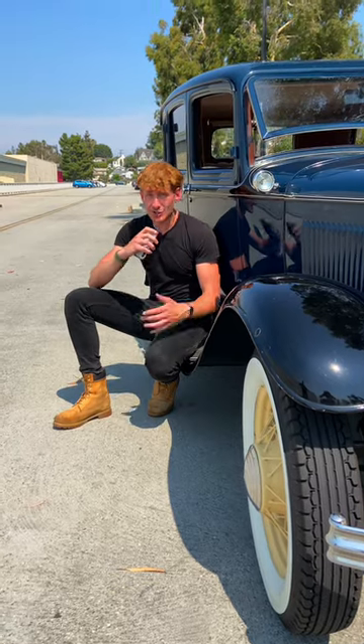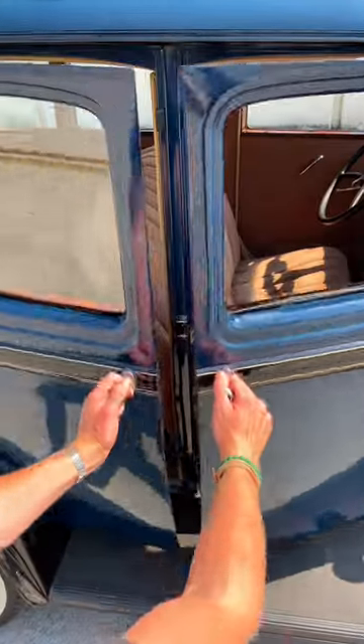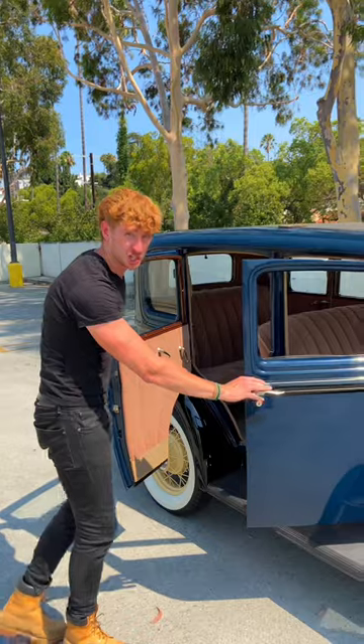The first cool thing about David's Ford is the fact that it's got suicide doors. Check this out — they look awesome, and not to mention, they sound like a G-Wagon when you shut them.